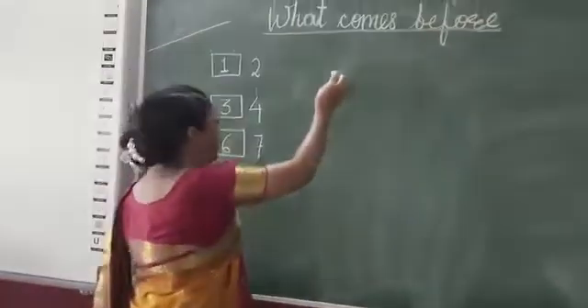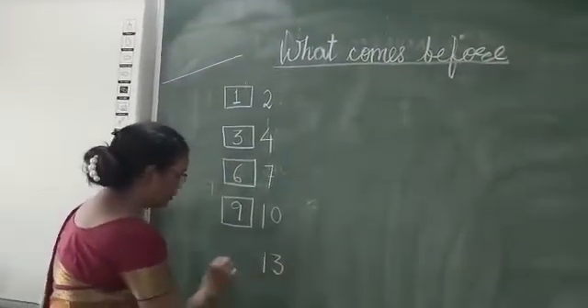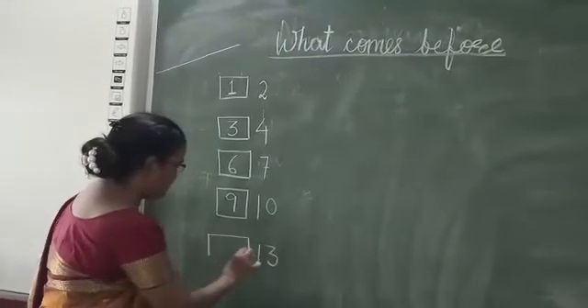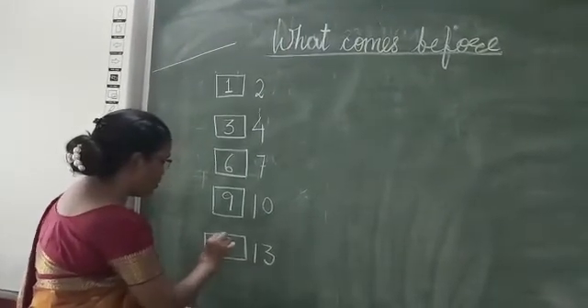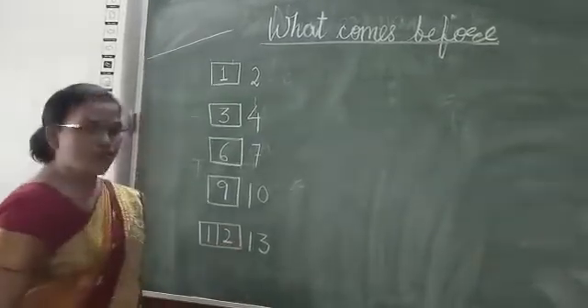What comes before? Thirteen. Thirteen before? Twelve.